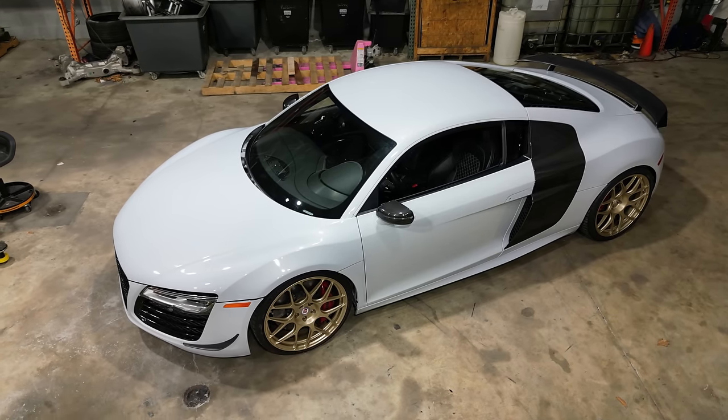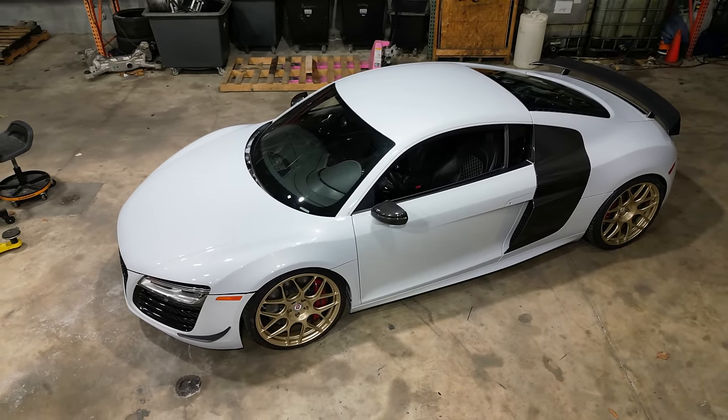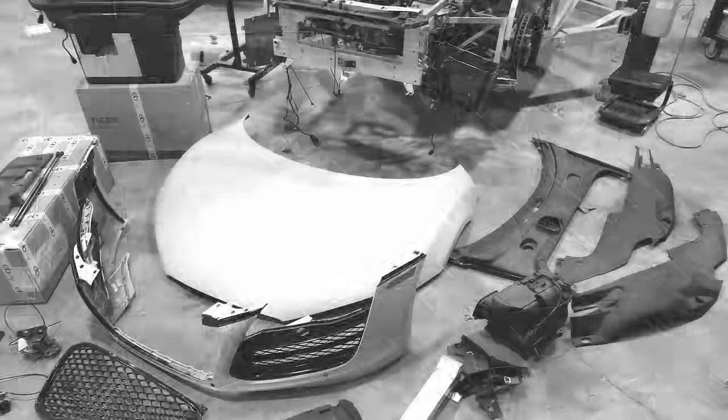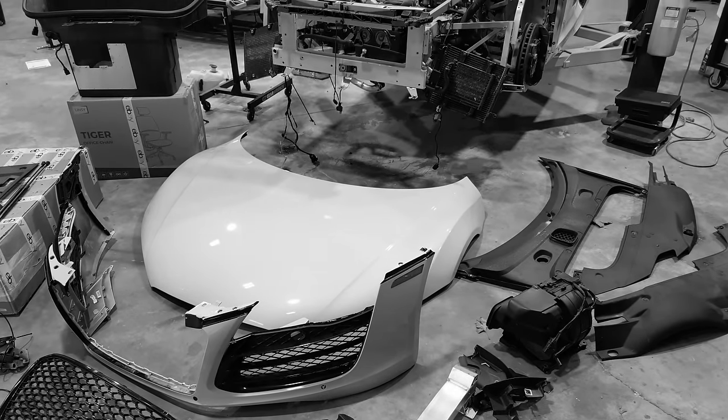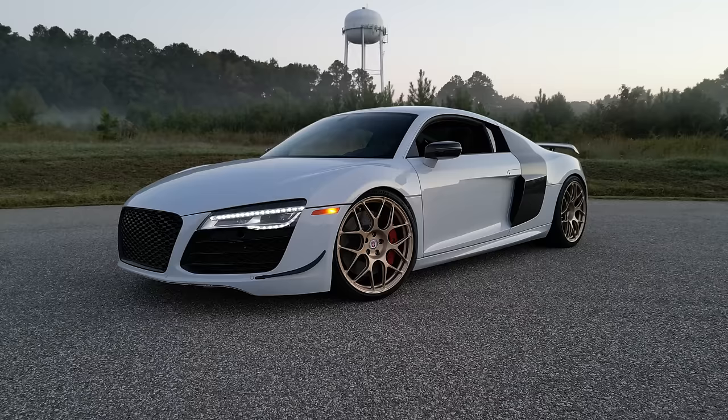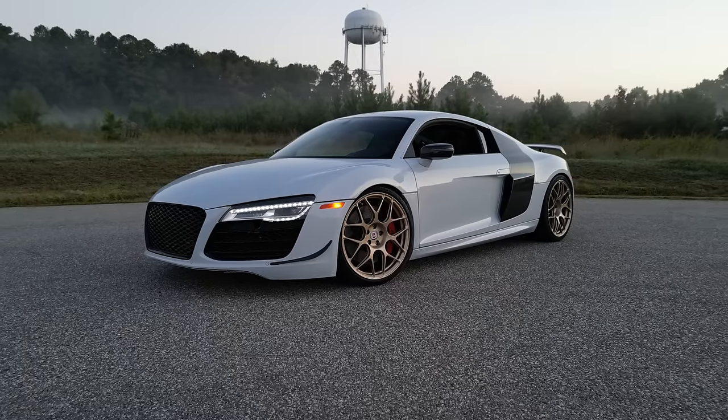My 2014 Audi R8 has been on quite the journey recently. We started out with a totaled R8 that I found at salvage auction, added a whole bunch of parts from my partner on this project, eBay Motors, and then several hours of labor later we ended up with a halfway presentable car. Just because this project is nearing completion doesn't mean we're anywhere near finished — a project isn't fully complete until it's been thoroughly tested.